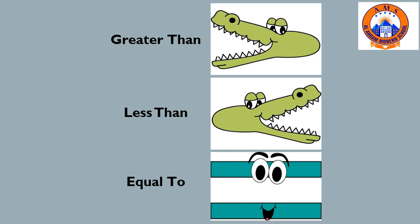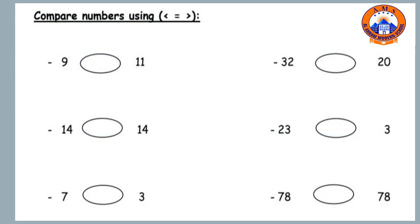Let's answer the following questions. We are going to compare numbers using less than, equal to, and greater than, or more than. Number one: nine and eleven. Nine is less than eleven.